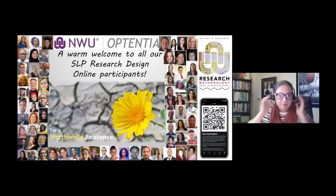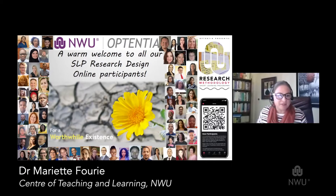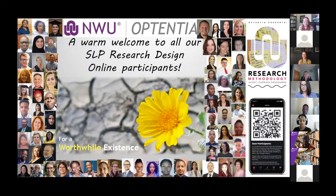Good afternoon, everybody. Welcome to the synchronous group session interview, and thank you for joining us this afternoon. What a wonderful privilege to engage with you in gaining some insights from your experience of the online approach to this short learning program on research design offered by Optentia. I am sure you are as excited as I am about this novel approach in learning about research.